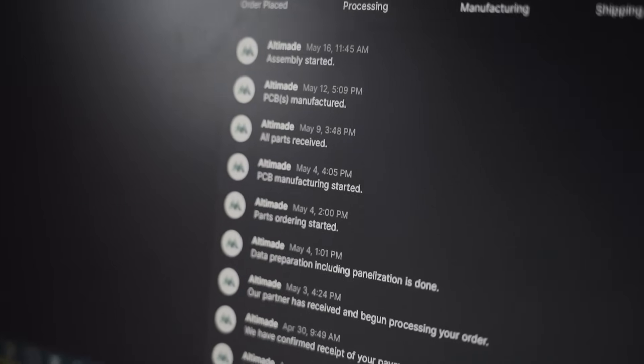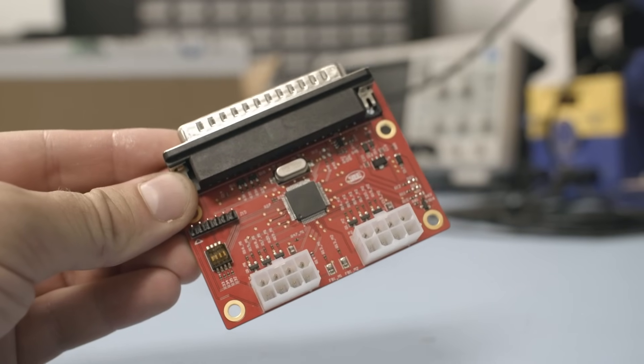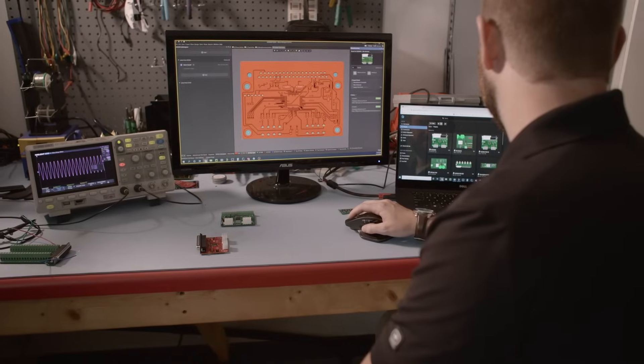Altium took us from manufacturing approval into product launch faster than we've seen before. The engineering team here is mostly mechanical engineers. I'm the only electrical guy — I do all the electrical engineering, board design, and all the firmware and software programming for the different boards that we make.